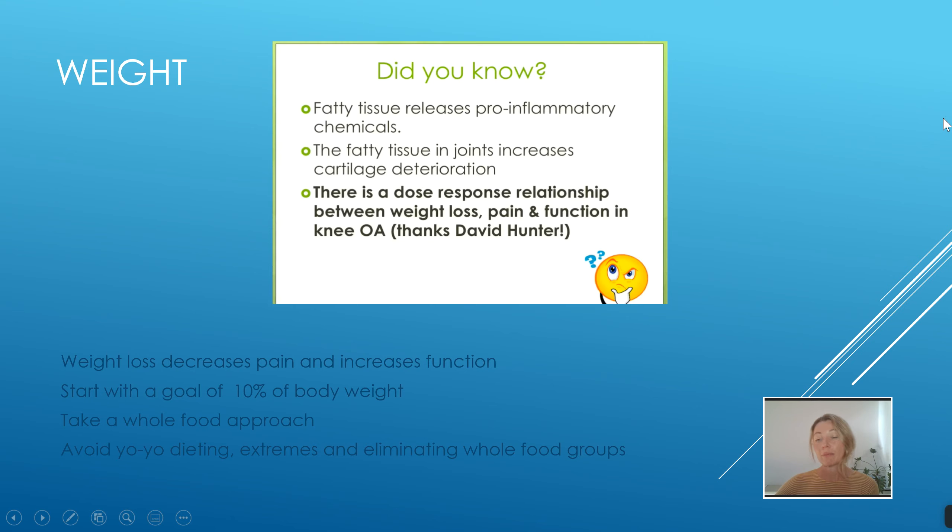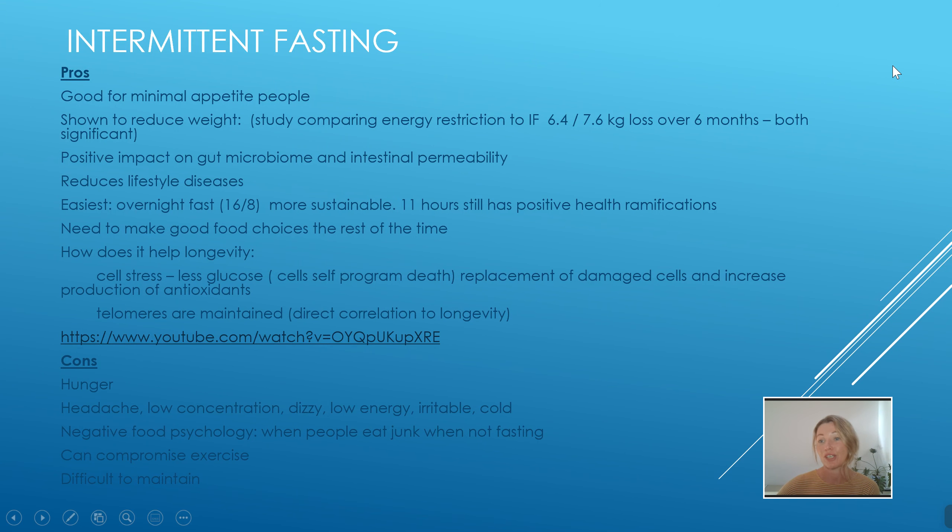Weight also causes inflammation — fatty tissue itself actually releases pro-inflammatory chemicals. So it's not just about the stress on the joints and the load through the joints; that fatty tissue is actually making inflammation as well as increasing the load, which increases cartilage deterioration. That's two really good reasons to look at reducing your weight, even if it's only by 10% to start.